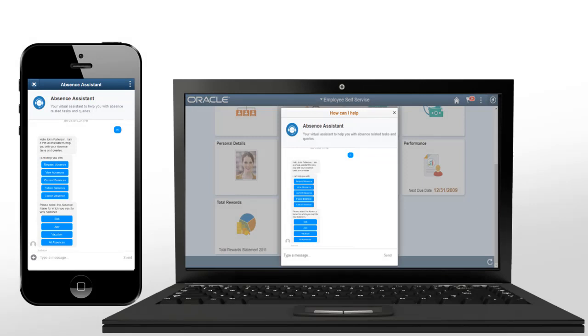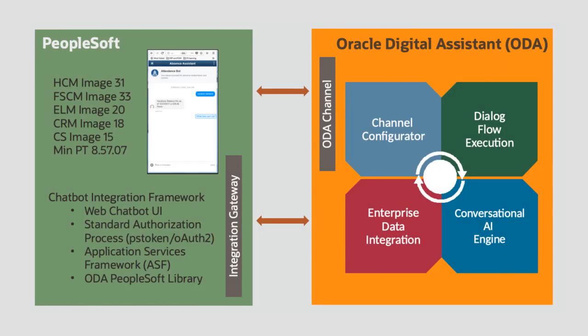Chatbots are delivered by PeopleSoft and are available in the Oracle Digital Assistant Skill Store. PeopleSoft chatbots are based on the Oracle Digital Assistant, or ODA, which provides the platform to build and train the bots.